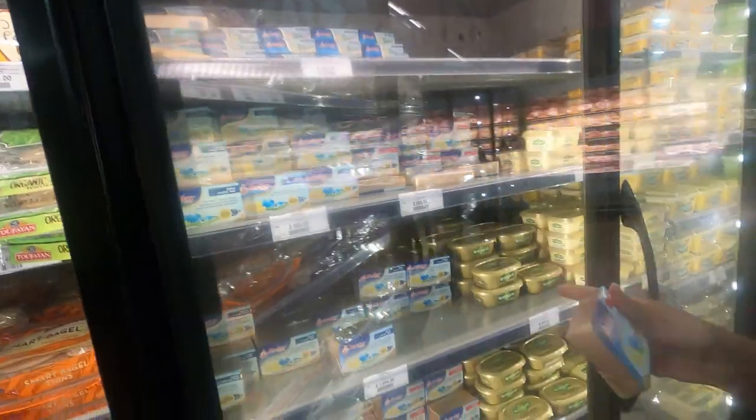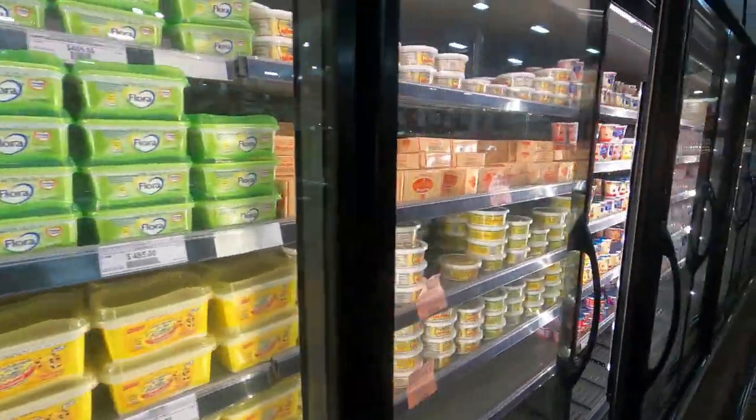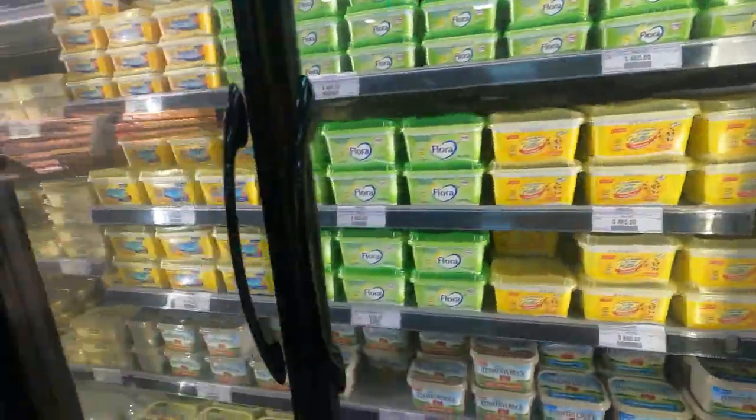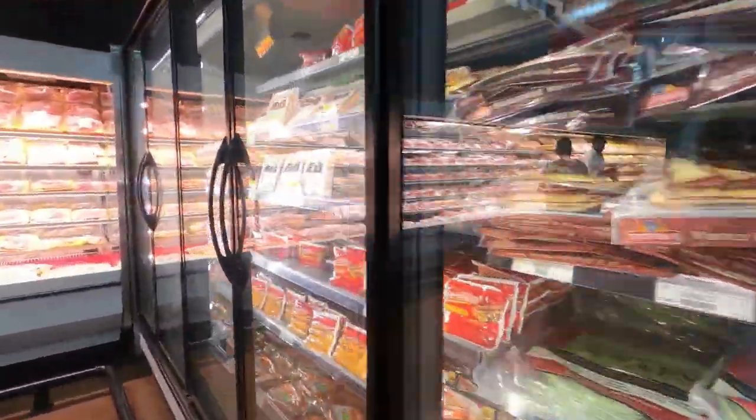In Megamart, you can get a variety of natural juices — your orange juice, your apple juice, and even the common sorrel.